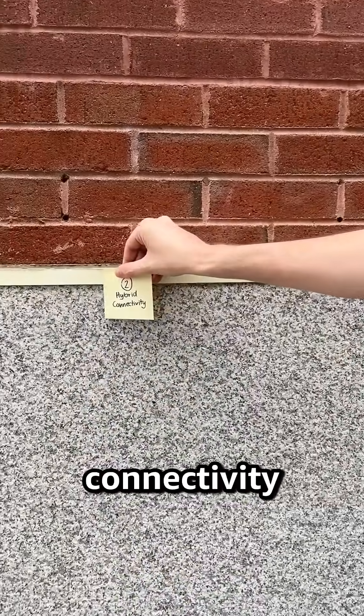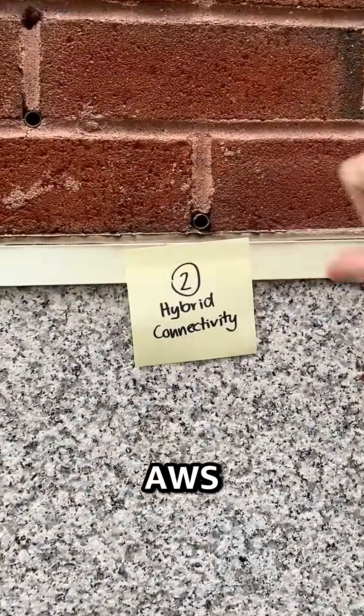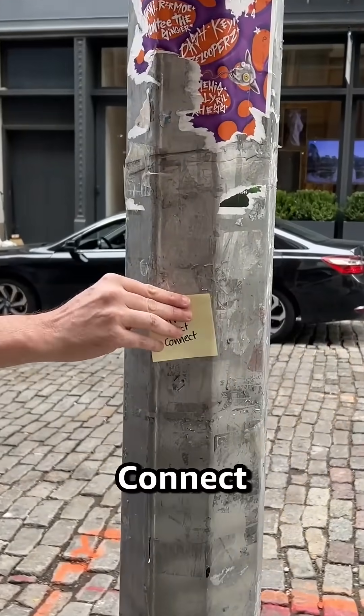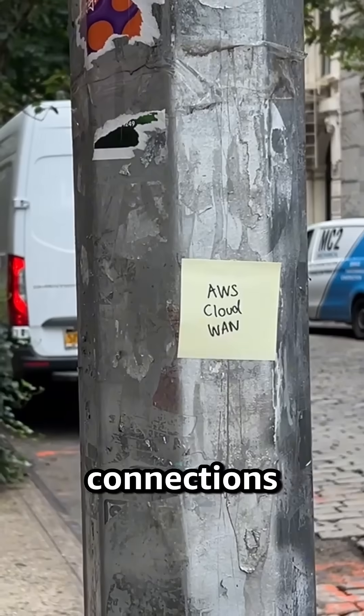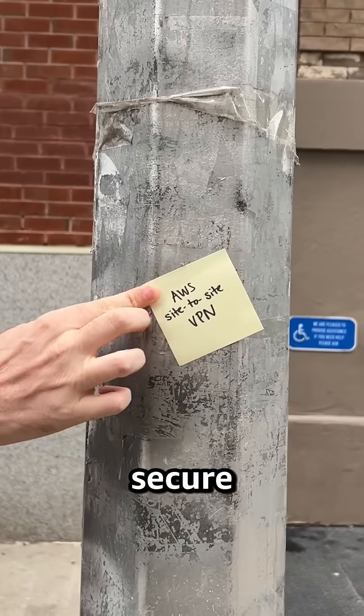Next, hybrid connectivity links on-premise and AWS networks. Direct Connect provides dedicated lines, CloudWAN offers central dashboards for global connections, and VPN offers secure access.